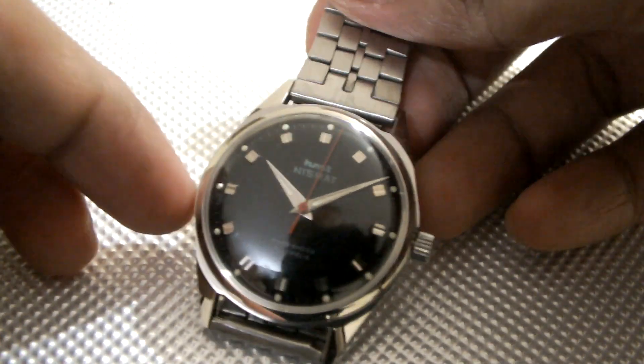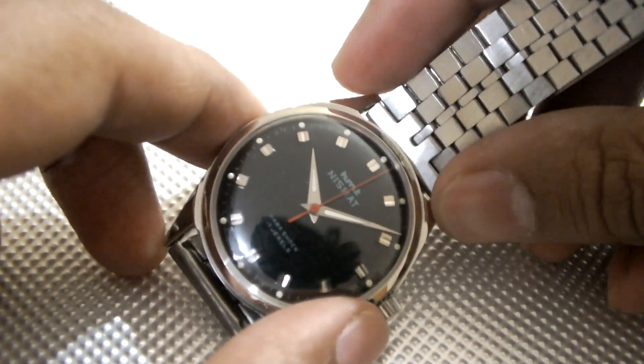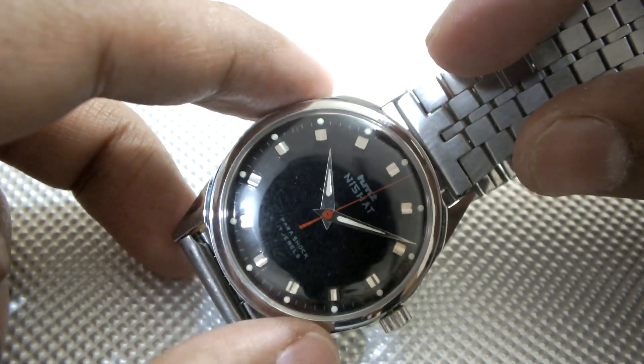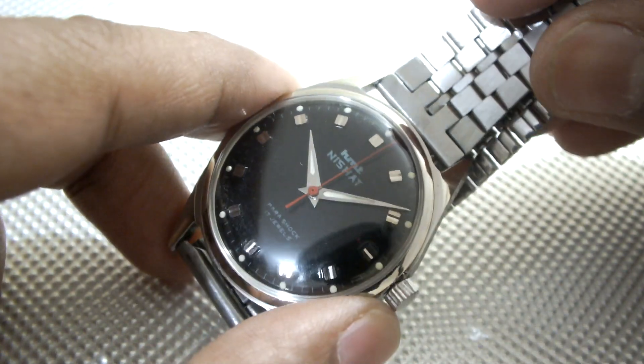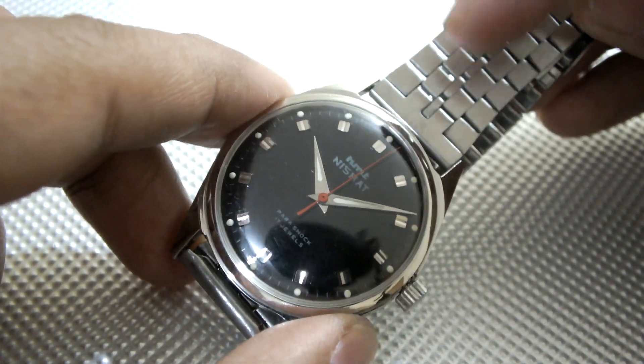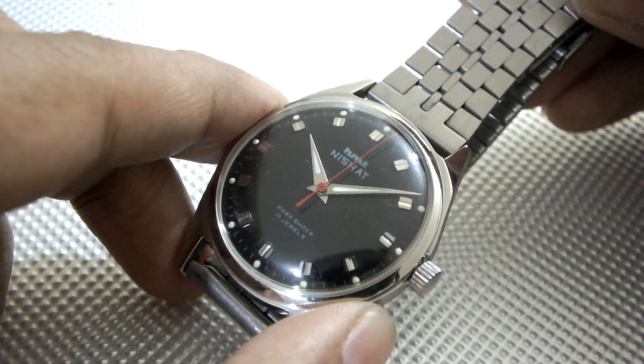I think this might be our last watch for tonight — that is the HMT Nishat. Similar to the HMT Pilot in case and everything, with the 0231 hand winding movement. It has a very beautiful dial and the beautiful name HMT Nishat, which signifies a garden in Kashmir. This particular watch was made in the Chinar factory itself.